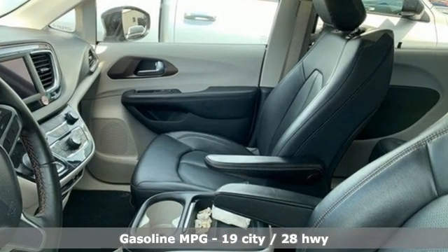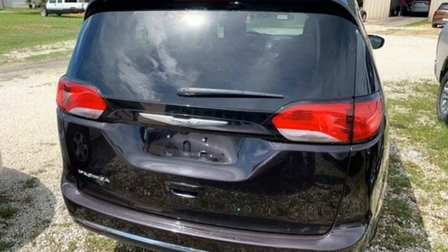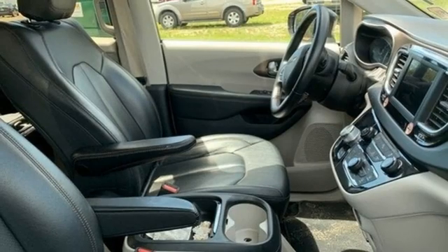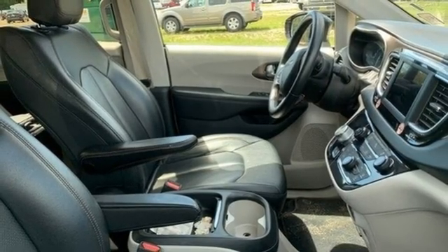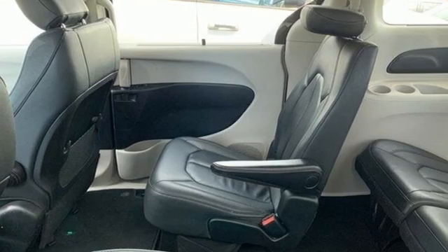It comes with the features you need and, better yet, want: remote engine start, front heated leather bucket seats, external memory control, rear parking sensors, voice activation, wireless phone connectivity, and dual zone climate control.